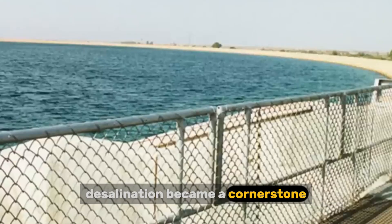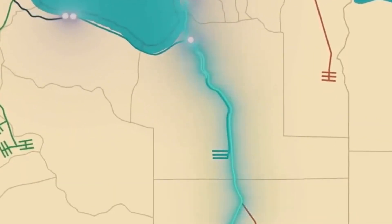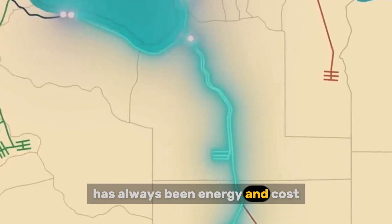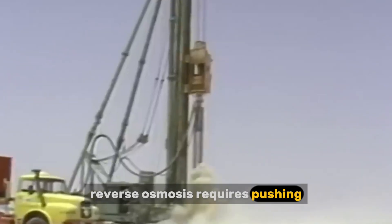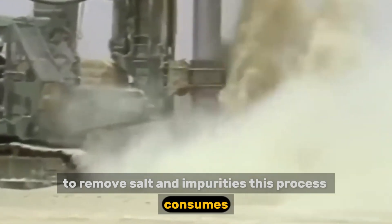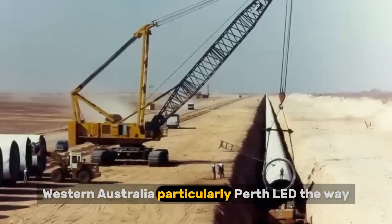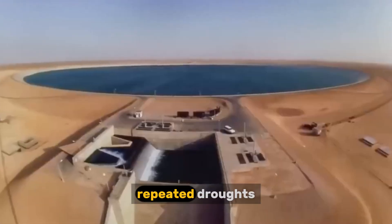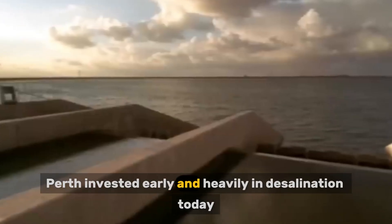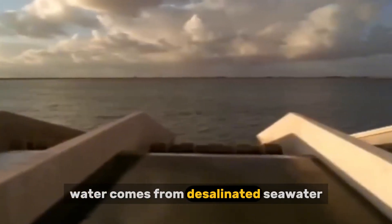Desalination became a cornerstone because Australia is surrounded by ocean. Seawater availability does not depend on rainfall — during drought, it remains constant. The challenge with desalination has always been energy and cost. Reverse osmosis requires pushing seawater through extremely fine membranes to remove salt and impurities, consuming significant electricity and demanding advanced maintenance. Western Australia, particularly Perth, led the way. Repeated droughts made clear that surface water alone could not support the city, and Perth invested early and heavily in desalination. Today, nearly half of the city's drinking water comes from desalinated seawater.